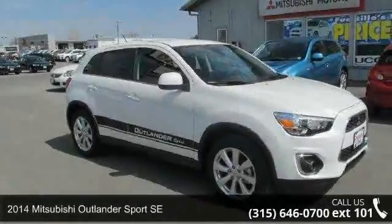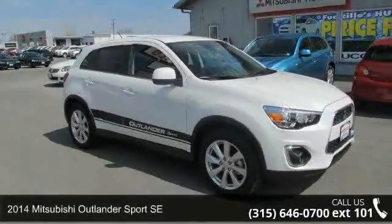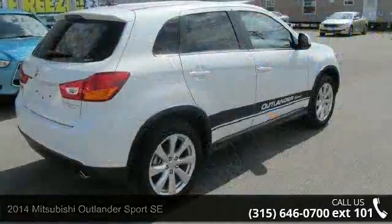Check out this 2014 Mitsubishi Outlander Sport SE. This may be the set of wheels you've been looking for.